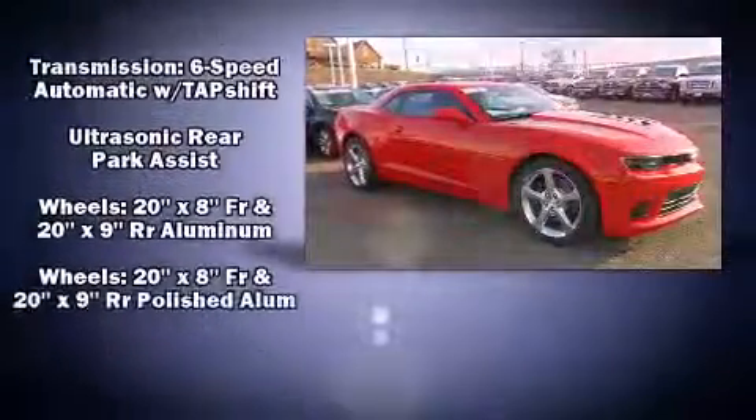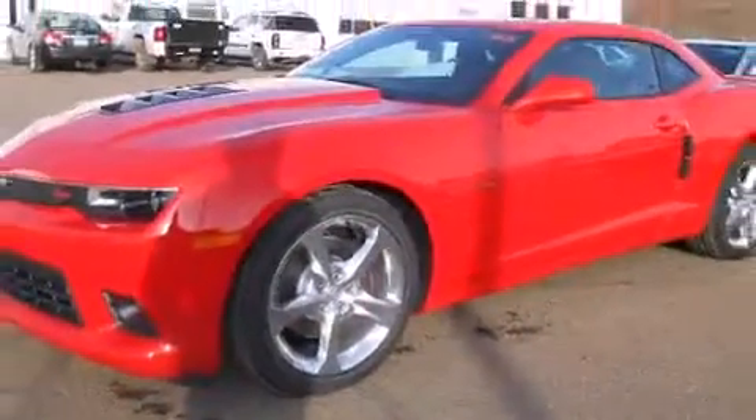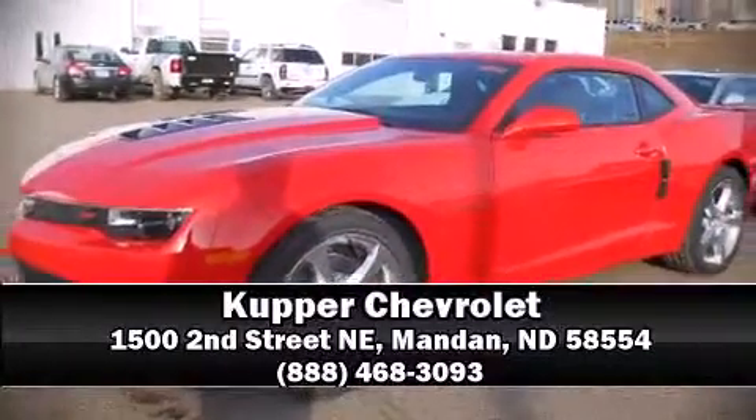Dynamic stability control supplements the drivetrain. We have a skilled and knowledgeable sales staff with many years of experience satisfying our customers' needs — we are here to help you.